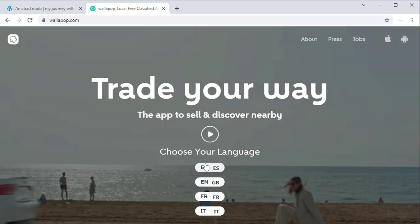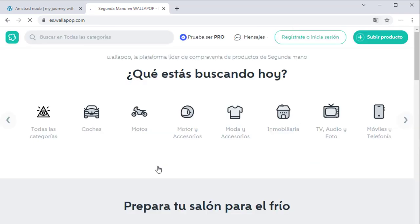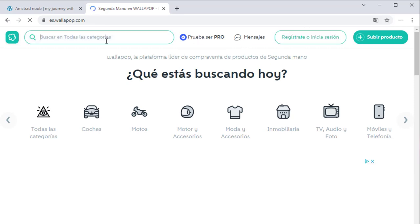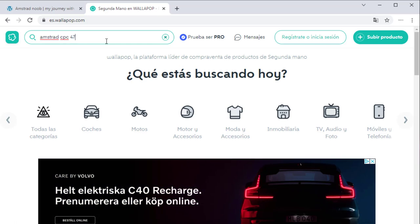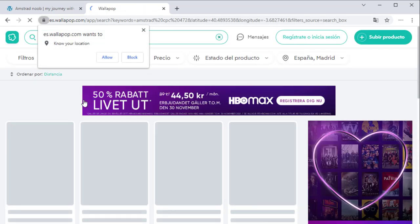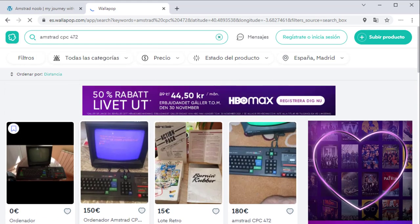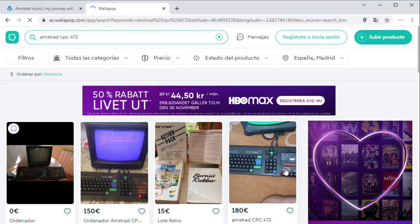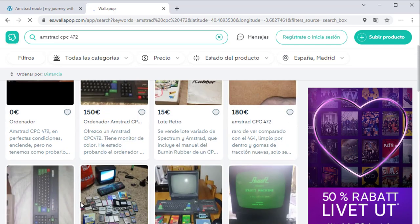If you go to the Spanish version of Wallapop and search for Amstrad CPC-472, you will see that there are actually CPC-472s for sale — like this one, and this one, and this one, and so on. So this is how you can get your hands on a 472.